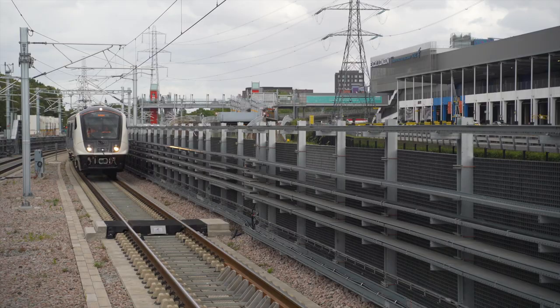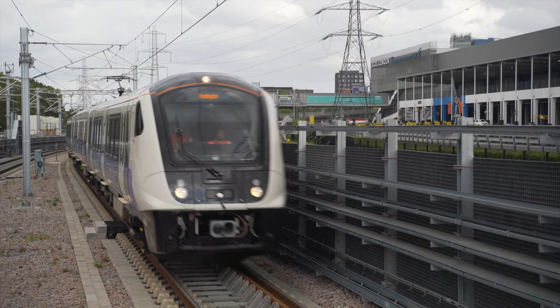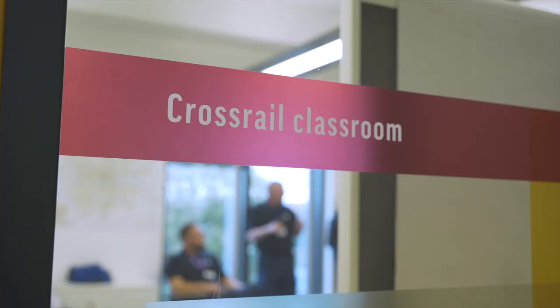Signalling is important on any railway line. We have to move trains that have got people on, so it has to be done in a safe manner. It has to be done in an efficient manner, so if we can do it as efficiently as possible then we can get more trains into the system.